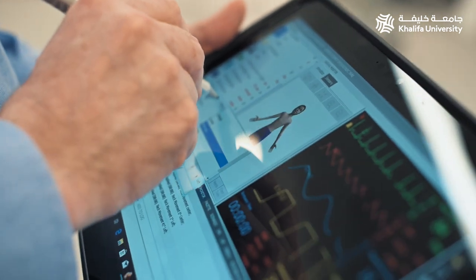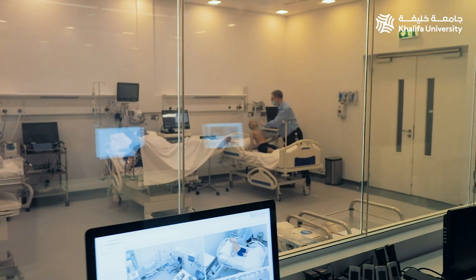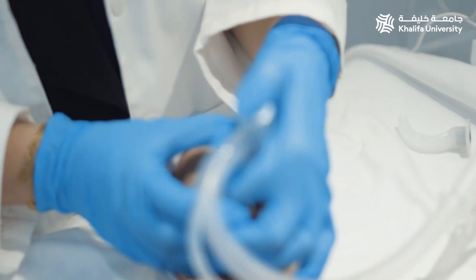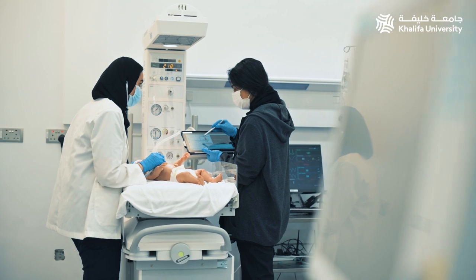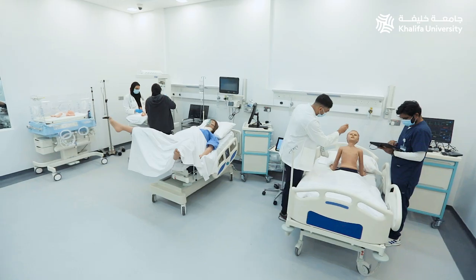The simulation team gives us a pre-brief before the scenarios, or what they call a safe container. We then have patient encounters, and these mannequins even talk to us. Once we reach a differential diagnosis the scenario ends, and then more learning happens in the debrief room with the rest of the students.